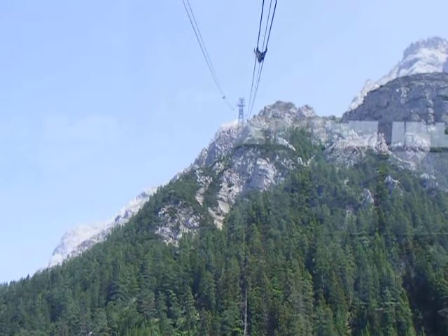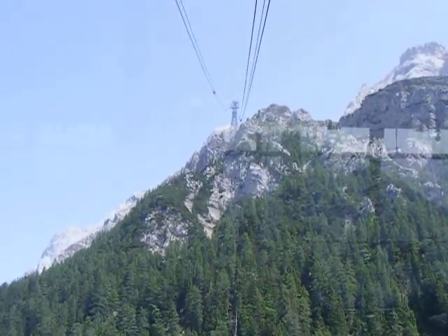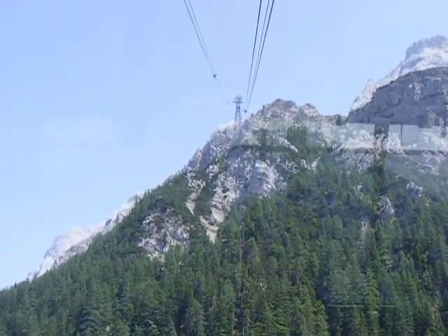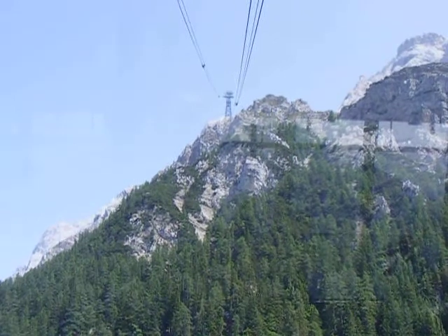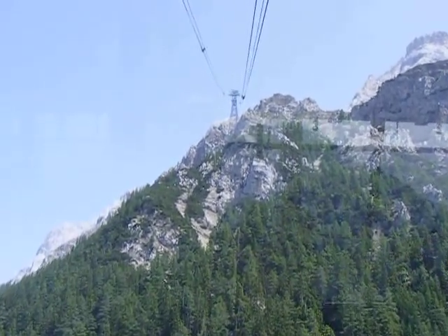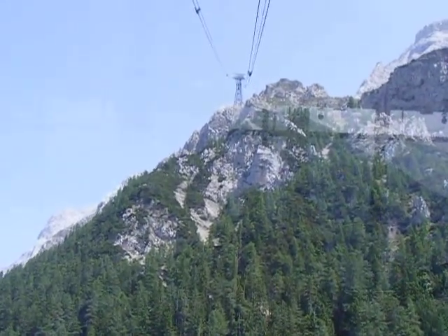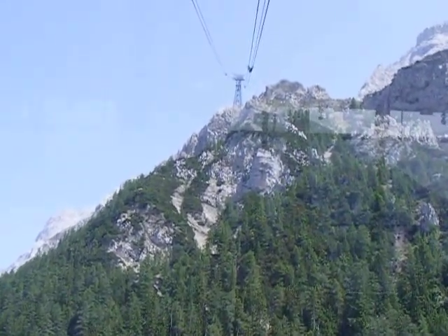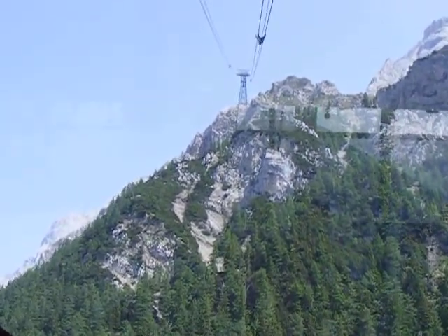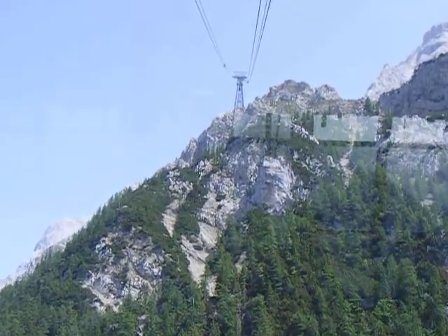We're approaching the first pillar, which probably is around 6,000 feet above sea level, I would imagine. It's quite a view, to say the least. I am clinging to the camera so I won't have to look down, I can tell you. It's a little scary.